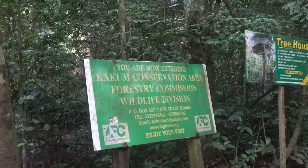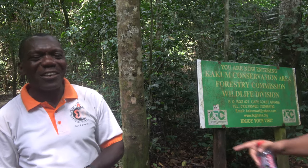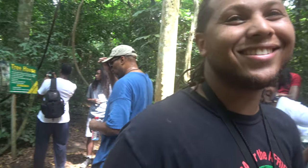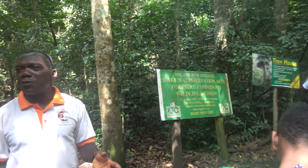Do animals come out at night? Well, sometimes, but at least they won't come up to you. [Visitor jokingly asks about taking that chance and mentions bed and breakfast.] And then last but not least, we have the canopy walkway, which we are going to enjoy this afternoon.